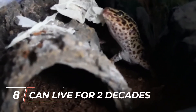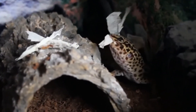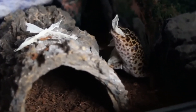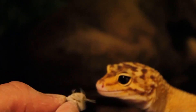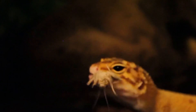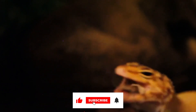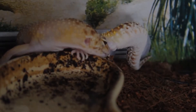Finally, number eight: they can live for two decades. If you're considering purchasing a baby leopard gecko, you should be aware that, when kept in captivity, these lizards can live for 20 years. Two decades is a long time to care for a pet, so be sure you can handle it. You would be correct if you assumed that leopard geckos in the wild have shorter lifespans. Because of the numerous dangers they face, such as predators, parasites, and diseases, these geckos only survive in the wild for three to five years. Thank you for watching. I'll see you next time.